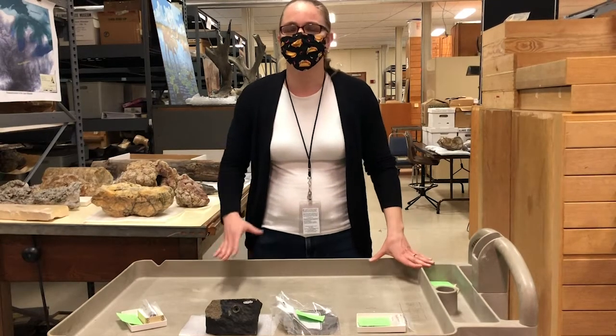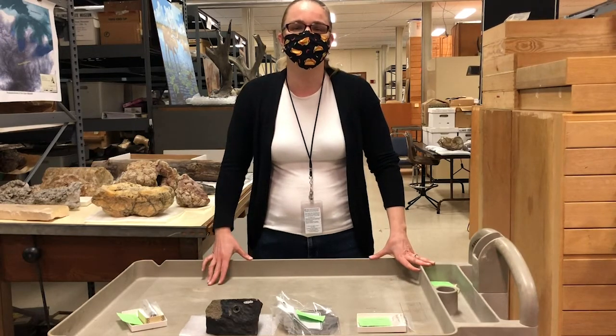Hi, my name is Dr. Melissa Pardee. I'm the Curator of Geology at the Illinois State Museum.